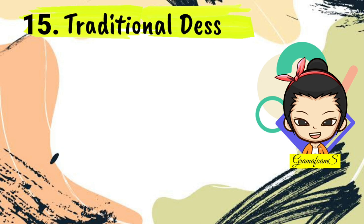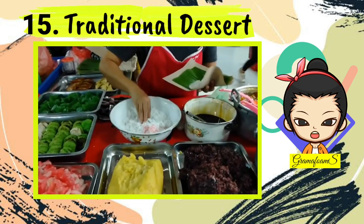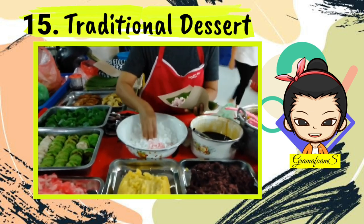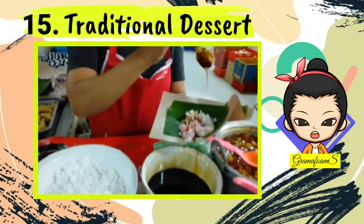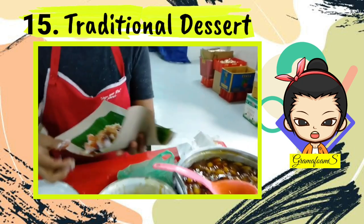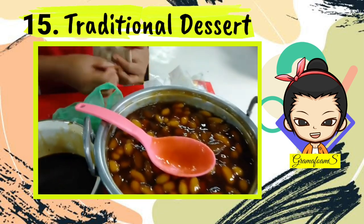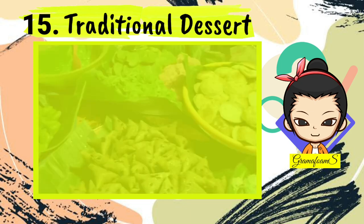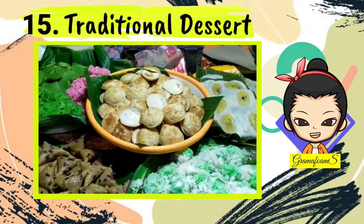Number 15: Traditional Desserts. Traditional desserts in Bali are collectively called Jajanan Pasar, meaning traditional market cakes. Originally used to accompany ceremonial offerings, these local desserts are now available throughout the day. There are plenty of Jajanan Pasar to choose from, which mainly use rice flour, glutinous rice, palm sugar, and coconut. Some of the most common desserts include glutinous rice balls in palm sugar soup, bubur injin (black glutinous rice porridge), pisang rai (steamed banana), and klepon (coconut-covered rice cake with liquid palm sugar).